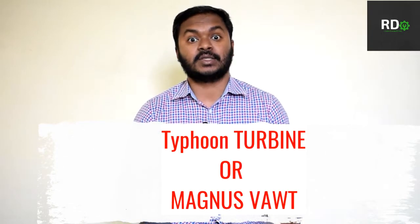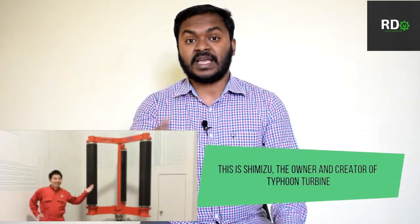Hello guys, welcome to my channel Radindatta Chanadi. Today we are going to talk about a very special mechanical engineering product — the Typhoon Turbine, also called VAWT or Vertical Axis Wind Turbine. The developer and engineer who created it calls it Magnus VAWT, because this turbine is supported by the Magnus effect to rotate and produce electrical energy.